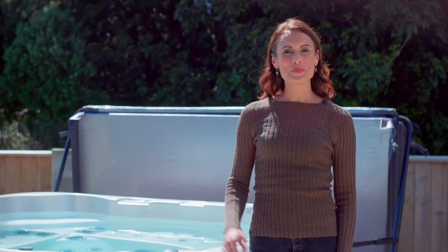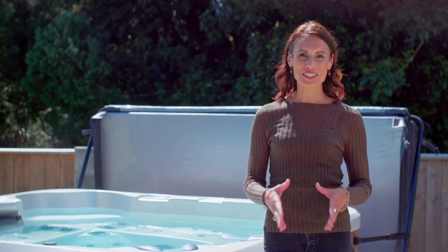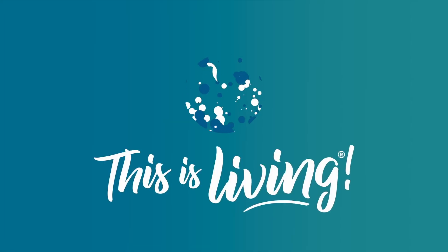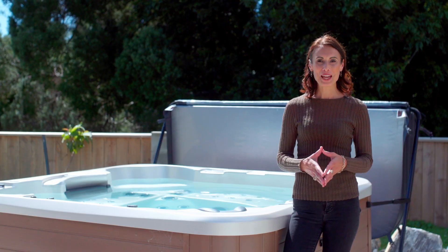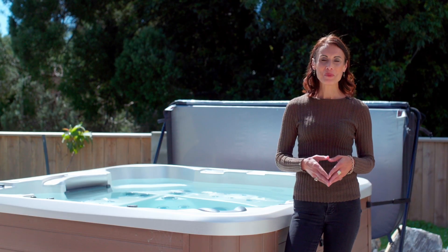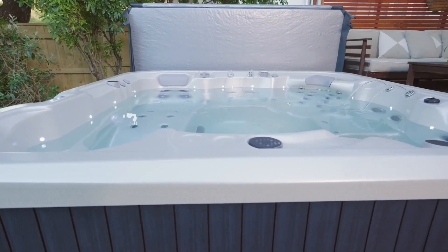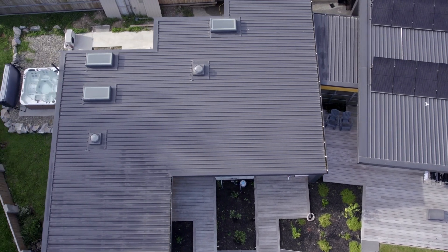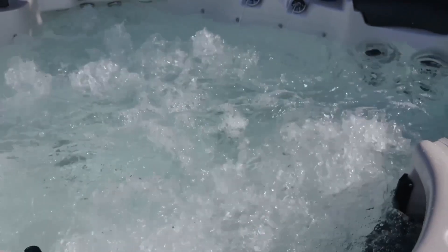Are you in the market for a spa pool, wondering if you can run one using solar power? Keep watching to find out. Many people power their homes with solar energy, but what about spa pools? Can spas be run by the sun? The great news is you can absolutely heat your spa using solar power, but there are a few things to consider first.